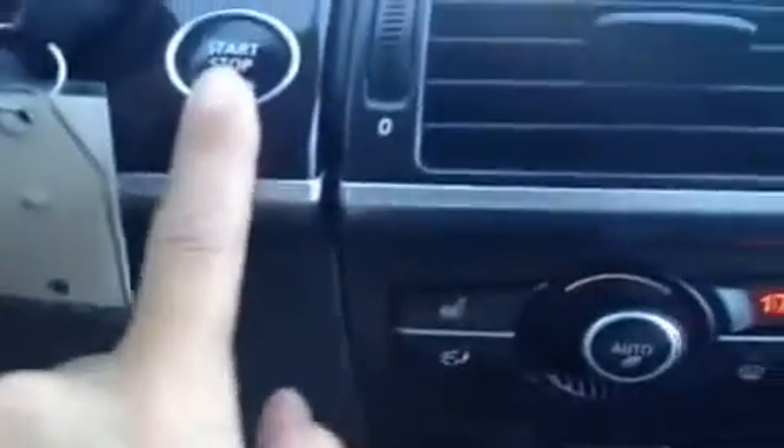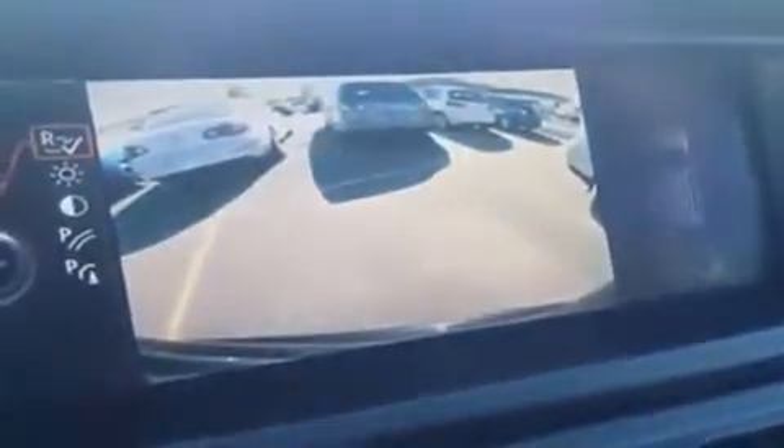You have cruise control, audio controls, hands-free communication, Bluetooth, heated steering wheel, and an engine start and stop button for your key. Backup camera. This is your display screen.